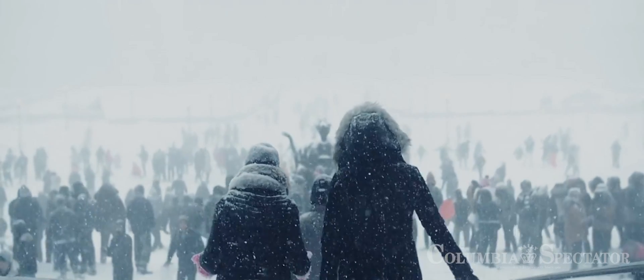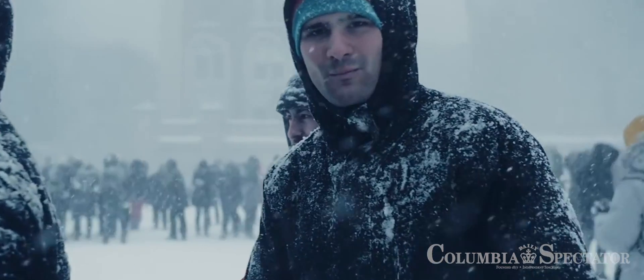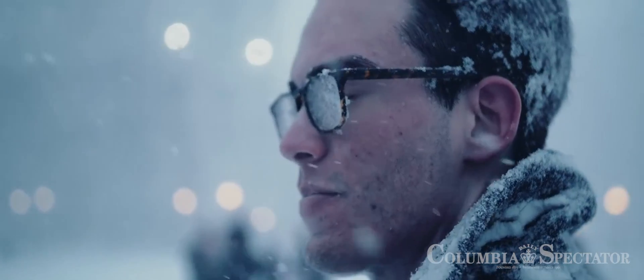One of my best experiences doing film and photo here at Columbia has to be the moment of the White Frost. I can't discount how amazing that giant snowball was. The experience of filming that encapsulated everything I could have ever hoped for.